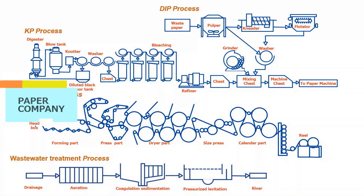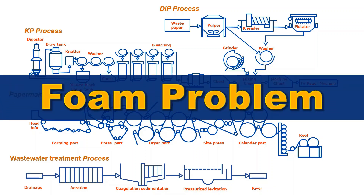A large amount of water is used in the process of manufacturing paper. In each process, foam is generated due to mechanical and chemical loads, which can cause quality problems.